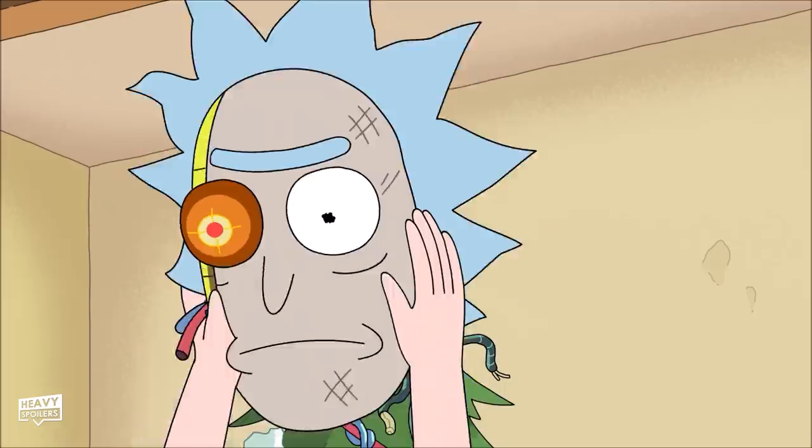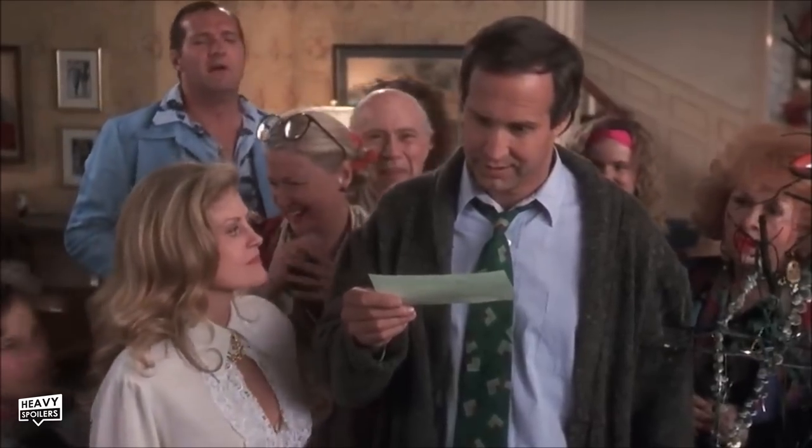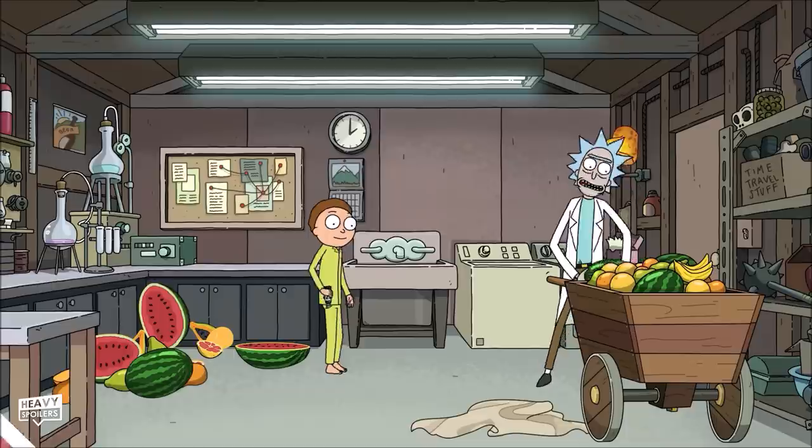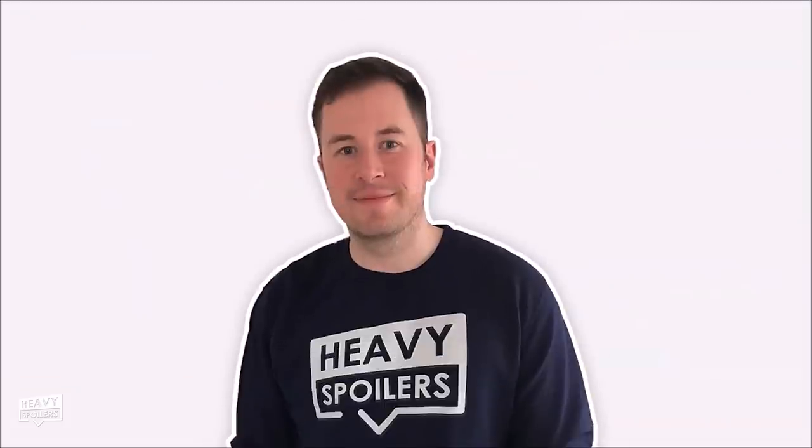Try saying that faster — the episode is basically a Christmas themed one and it's of course based on National Lampoon's Christmas Vacation. Please hit that thumbs up button and don't forget to subscribe for videos like this every day. Now let's get into the Rick and Morty Season 6 finale.